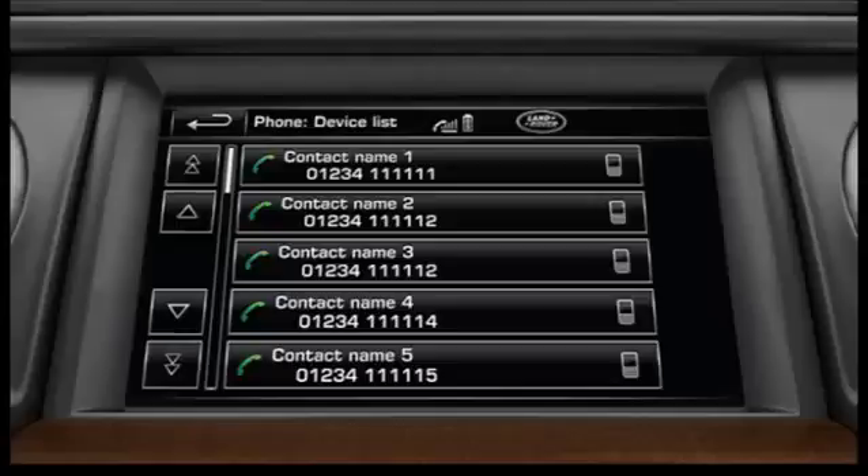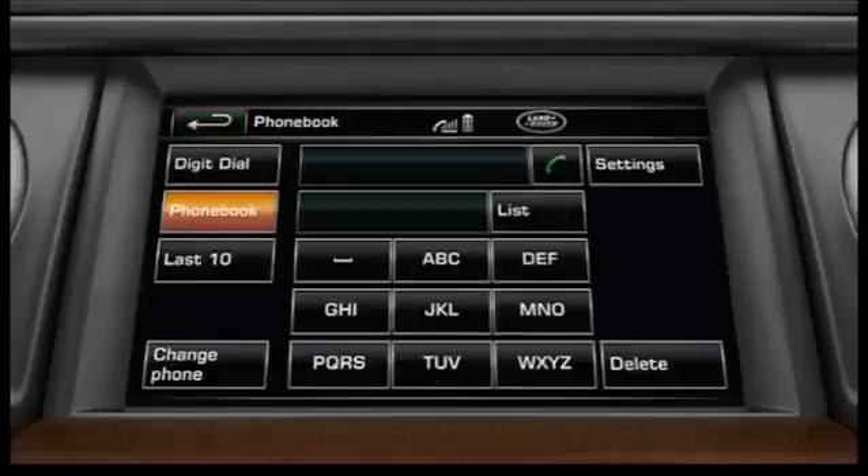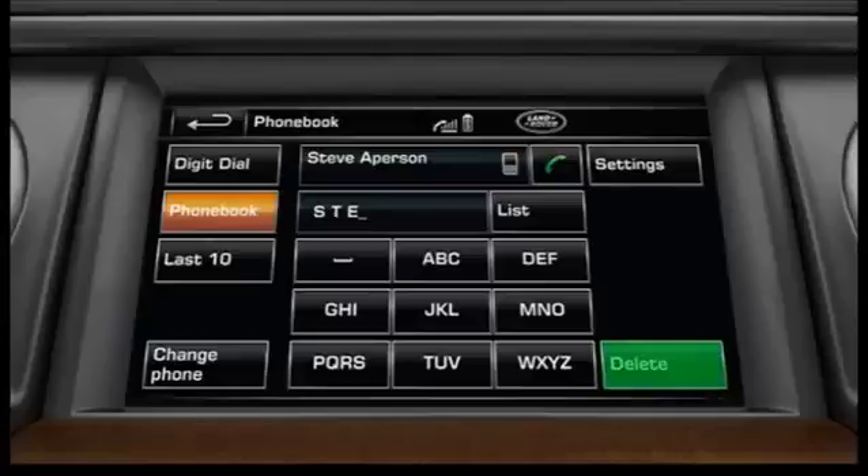Touch the back soft key. To search a contact by name, enter the first letter using the alpha touch keys and further letters for a more precise search. Touch delete to delete the last character, or hold to delete the entire entry.